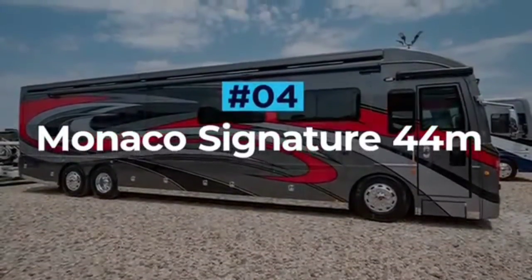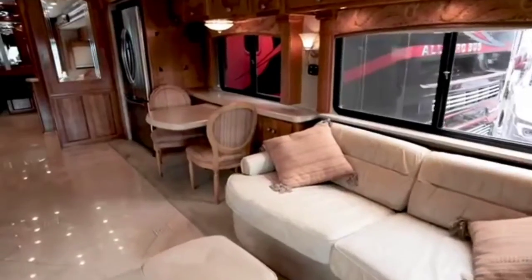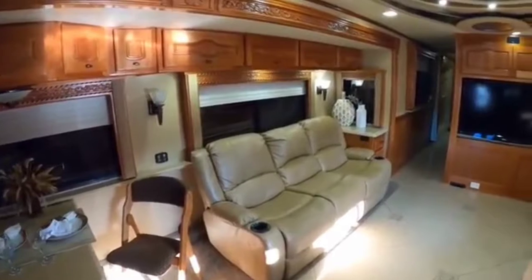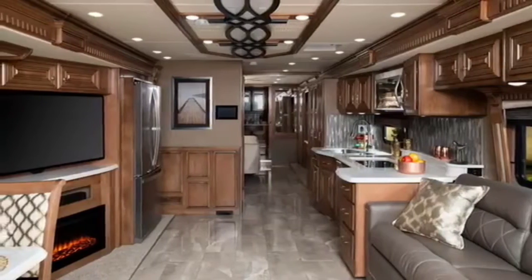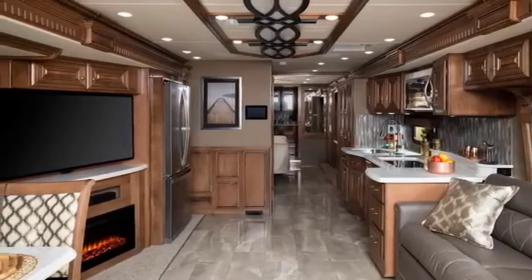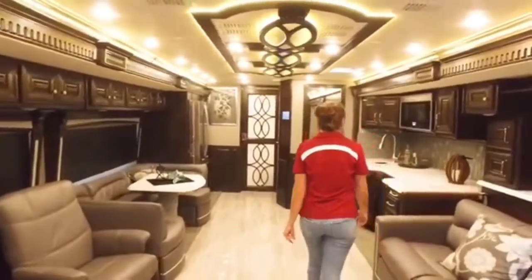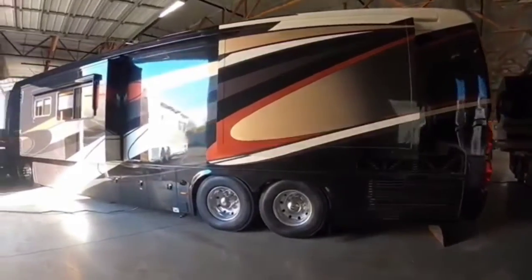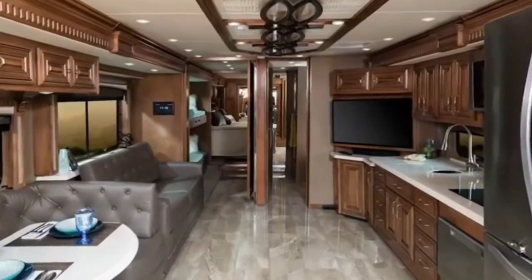Monaco Signature 44M. The Monaco Signature is the luxury RV brand's most expensive coach to date and it does not disappoint. The Signature model is described as more of an experience than a motorhome. The Signature is available in four different configurations, with the 44M being the most luxurious and spacious. Coming in at just under 44 feet, this RV is huge. The interior reminds me of a country stately home with its wood trim and solid furnishings.